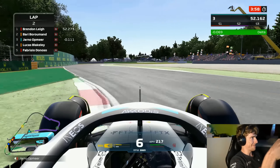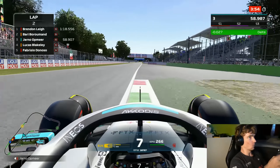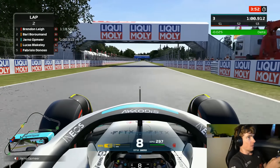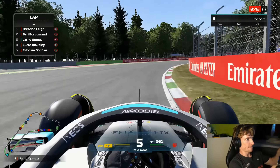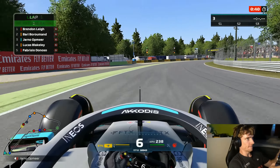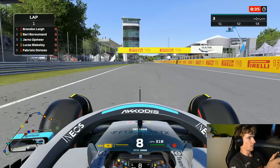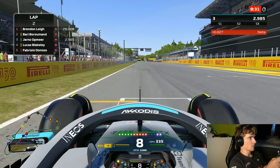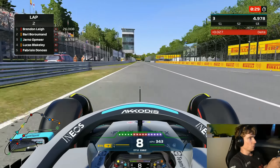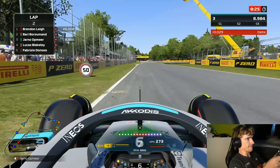We are on our second set of tires in Q3, but if we finish this lap there won't be enough time to go for a last one. So I didn't finish it — came in — and now we've got our third new set of tires. By not going out in Q2 again, we basically gave ourselves an extra chance, which helps a little bit.